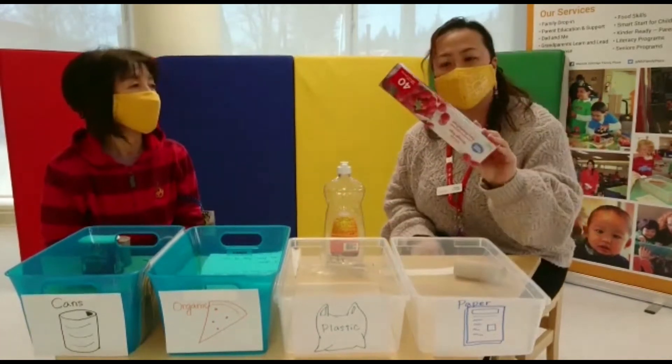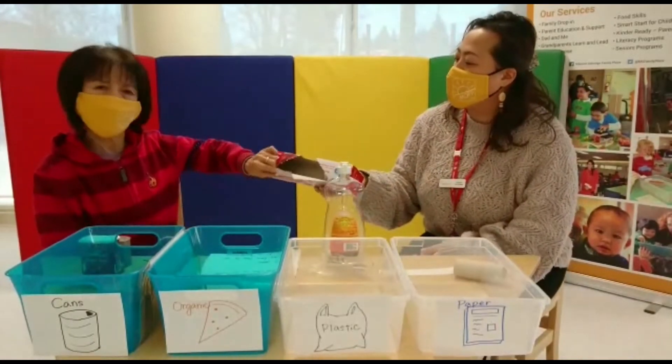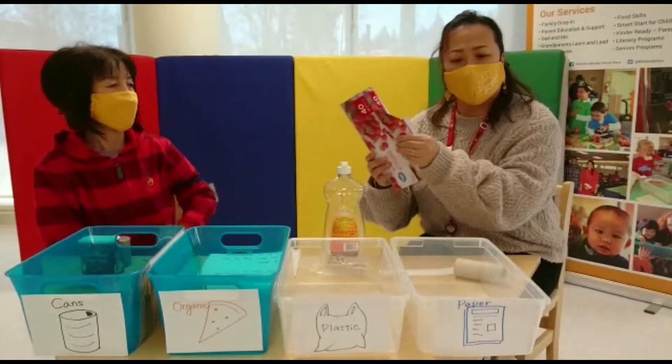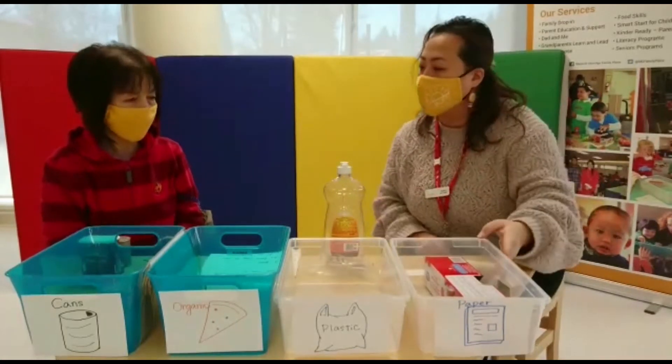First I have this. You can touch it too. It looks like paper. I think so. I'll put the paper box here. And what do you have?